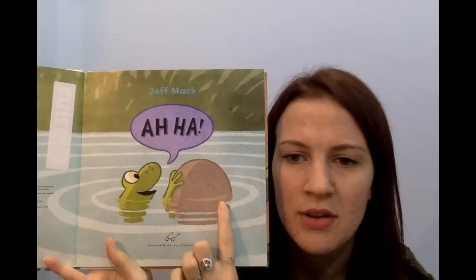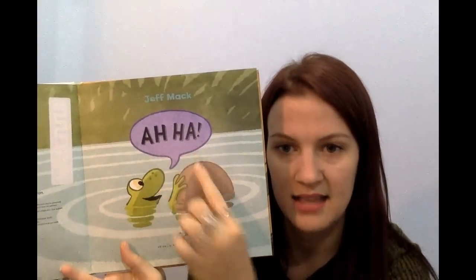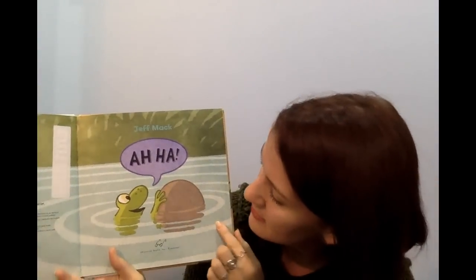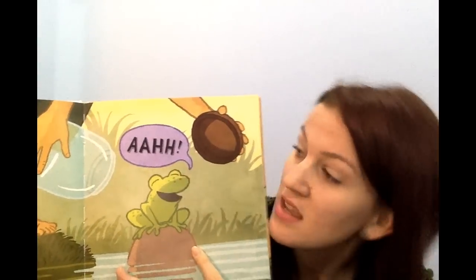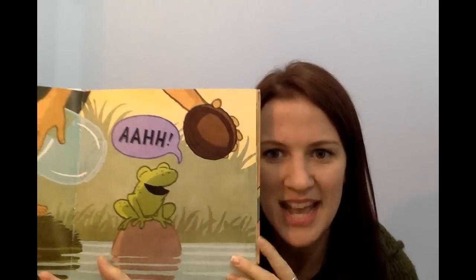What has he found? What has he found here? He says A-HA — like, I found something. He's sitting on that rock that he found, and he says A-HA. Can you make that sound? Like a relaxing sound — A-HA.